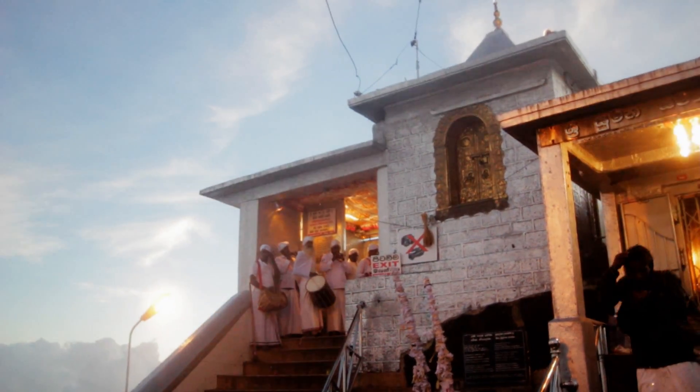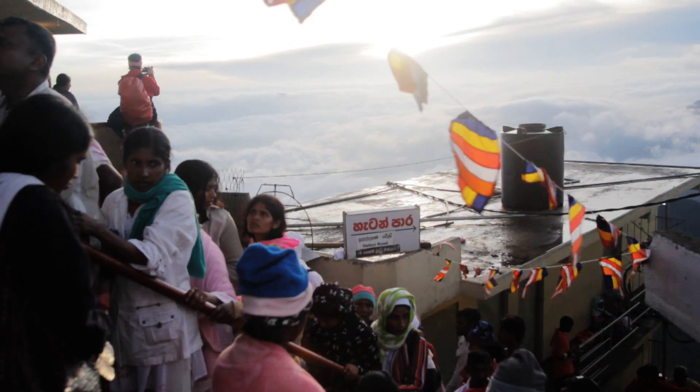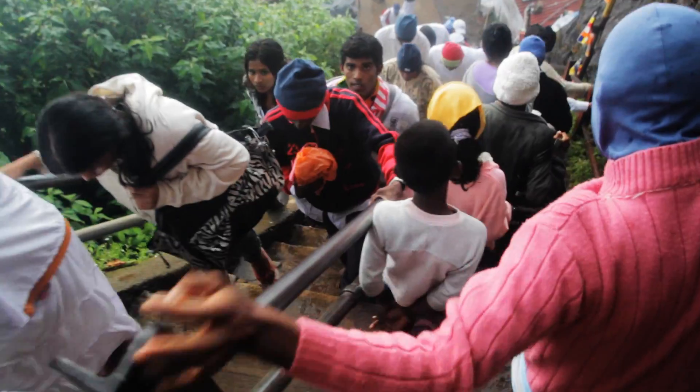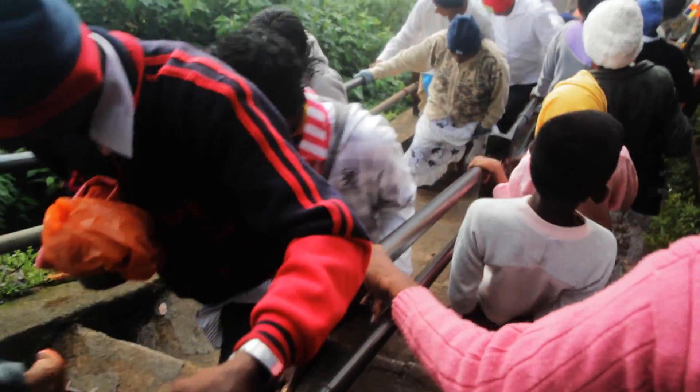We've arrived at the summit of Adams Peak — absolutely freezing. We started at 2 o'clock this morning and it was pretty hard work to get to the top. It's really beautiful up here now. We just missed the sunrise because it was cloudy, but the clouds are clearing and you get a really nice view down into the valley. It's pretty incredible how many people come up here — about a thousand people walking up these really steep stairs. So we're going to head back down and head to Kandy next.